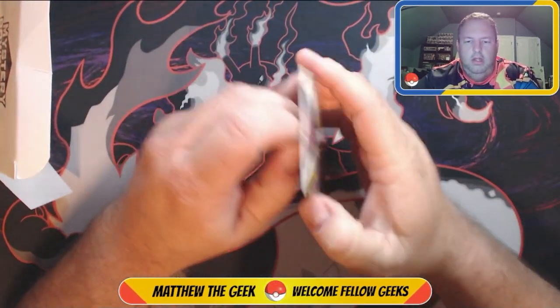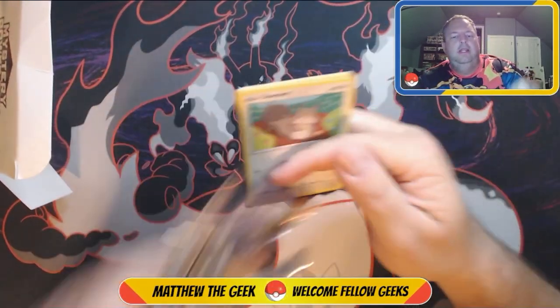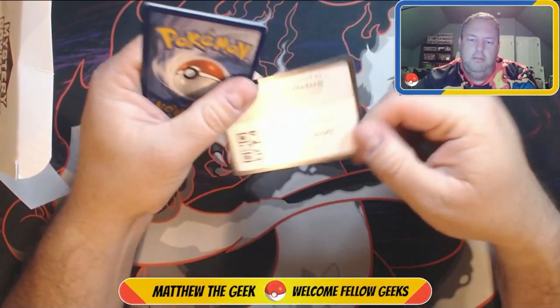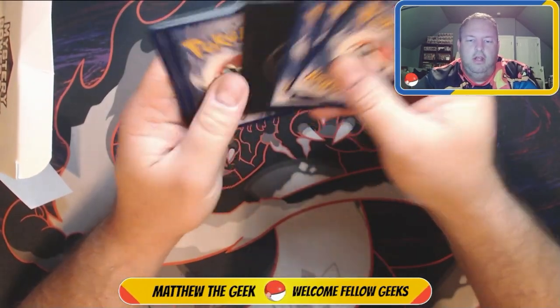We got two more packs after this. Hopefully we get lucky enough for that vintage pack — I would love to have a vintage pack come out of that box one day for you guys and gals.